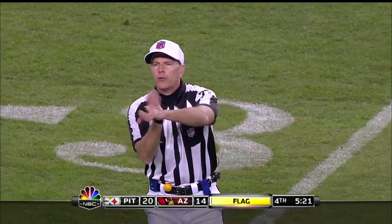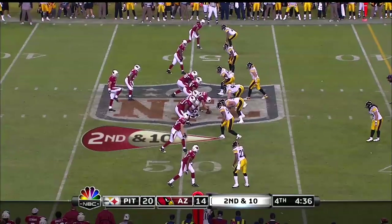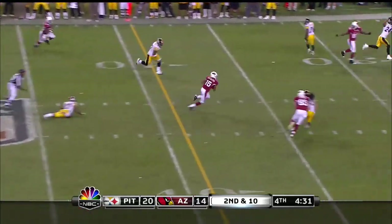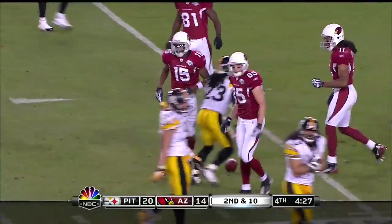After the play, personal foul, unnecessary roughness, defense number 24. Second and ten. Warner's looking over the middle — and they're doing business. Preston to the 26-yard line.